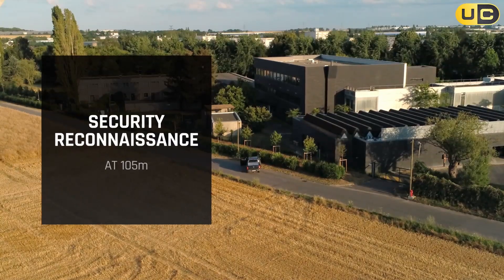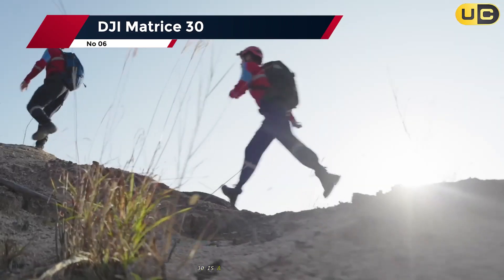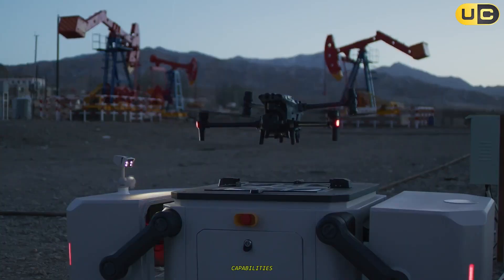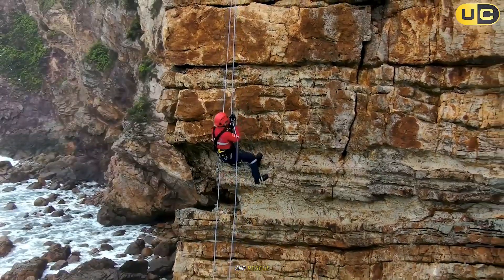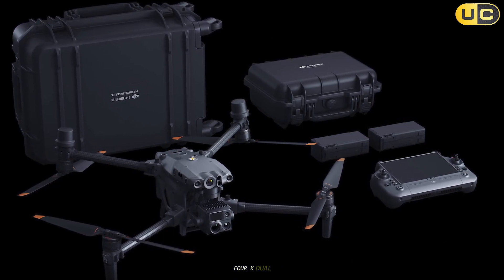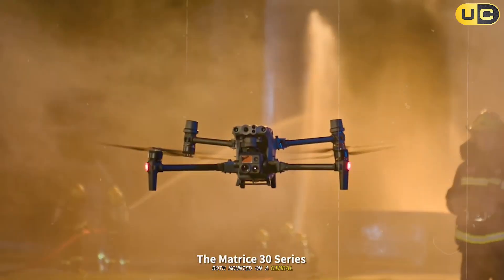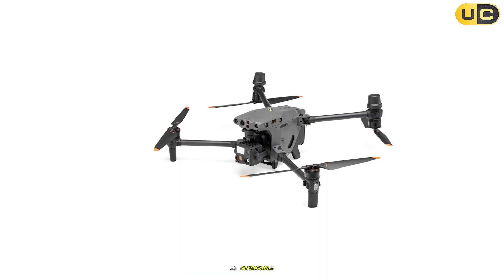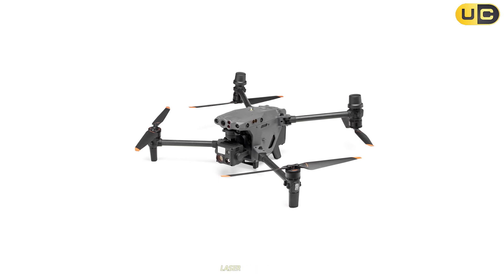Number 6: the DJI Matrice 30 — a flagship enterprise drone combining power, portability, and advanced imaging. It features a flexible 4K dual camera system with a 12 MP wide and a 48 MP zoom camera mounted on a gimbal for smooth, stable footage. The zoom camera's 200x hybrid zoom allows scouting distant subjects while keeping the drone at a safe distance.